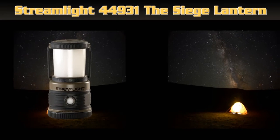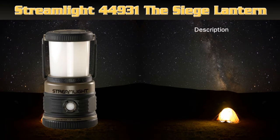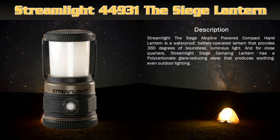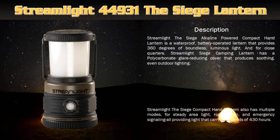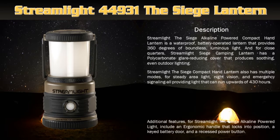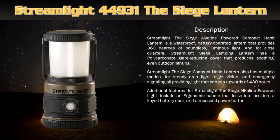Streamlight 44931 The Siege Lantern. The Siege Alkaline Powered Compact Hand Lantern is a waterproof, battery operated lantern that provides 360 degrees of boundless, luminous light. It also has multiple modes for steady area light, night vision, and emergency signaling, all providing light that can run upwards of 430 hours. Additional features include an ergonomic handle that locks into position, a keyed battery door, and a recessed power button.